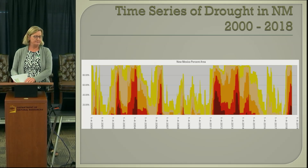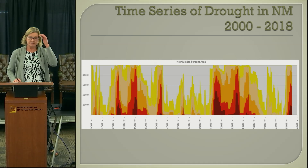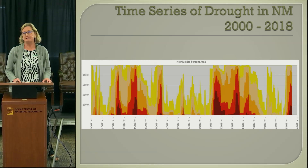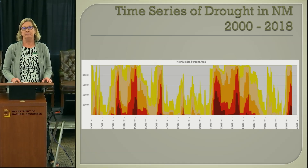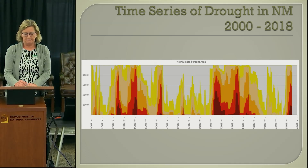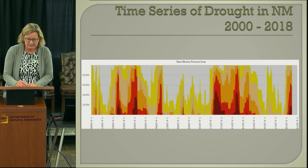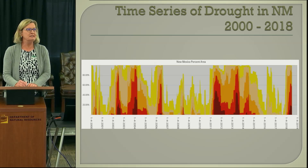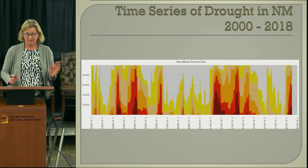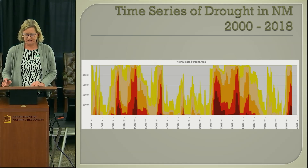I wanted to start with a time series of drought in New Mexico, just a little history of drought since the start of the drought monitor map. New Mexico's an arid, semi-arid state, and we're familiar with drought. There we are at the very end of the scale in 2018 with some drought. There was a little tiny space last August where we didn't have any drought, and everybody was so excited because nothing showed on the map for the first time, but we're not in that situation anymore.